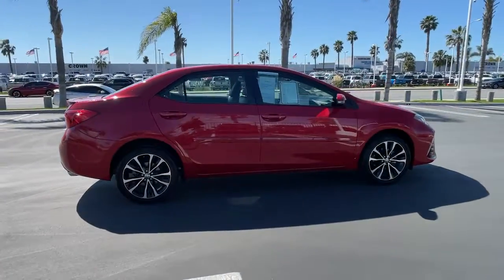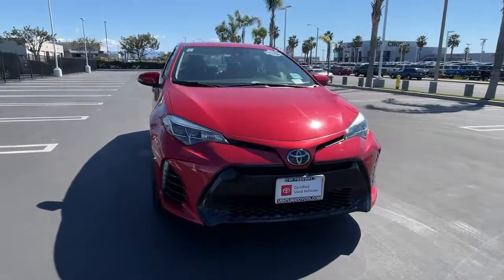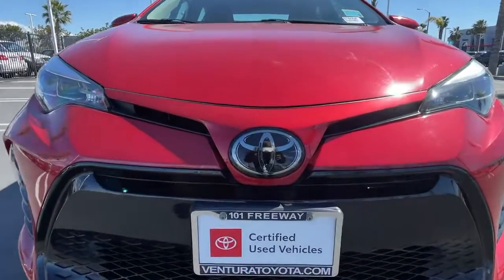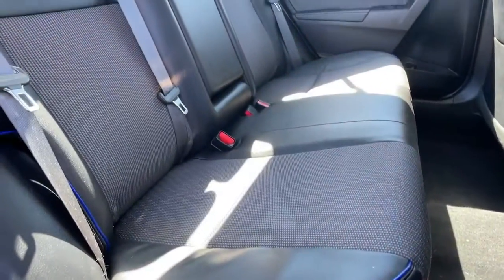The following are some of this vehicle's highlighted options: keyless entry, 4-cylinder engine, backup camera, lane keeping assist, iPod and MP3 input, heated mirrors, adaptive cruise control, electronic stability control, leather-wrapped steering wheel, and aluminum wheels.